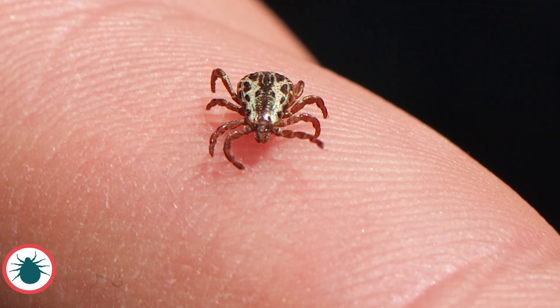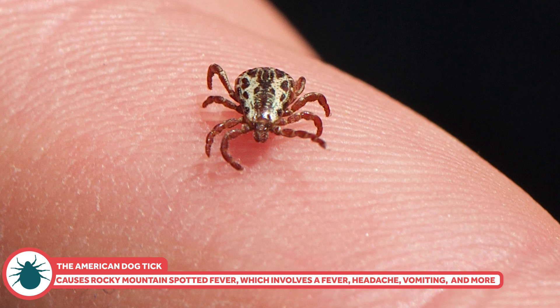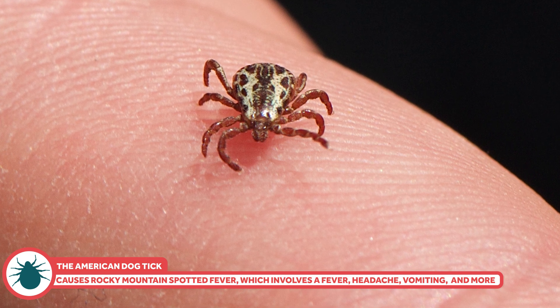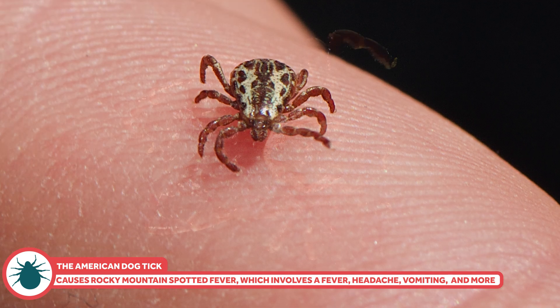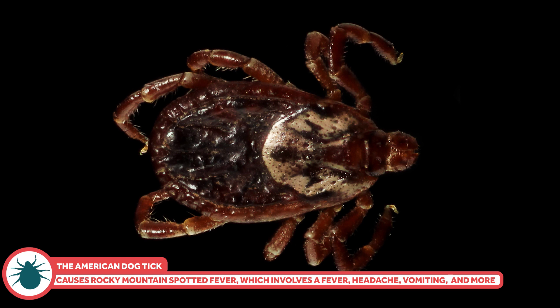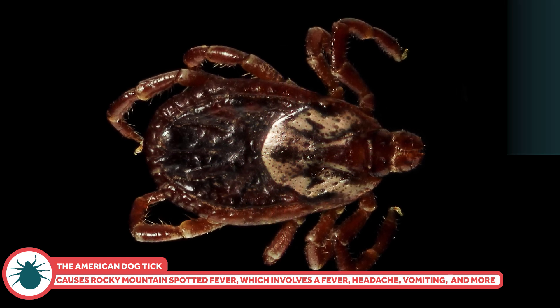I'm going to stick to the United States because it would take way too long to do any more. There are seven main ticks to worry about in the US. First up, the American dog tick, which is found all over east of the Rocky Mountains and on the western edge of California. It's responsible for Rocky Mountain spotted fever and tularemia. Rocky Mountain spotted fever is a bad disease, usually involving fever, headache, vomiting, and belly and muscle pain. Not everyone gets the rash, which can make it hard to diagnose. If you don't get treated in the first few days, you can die.